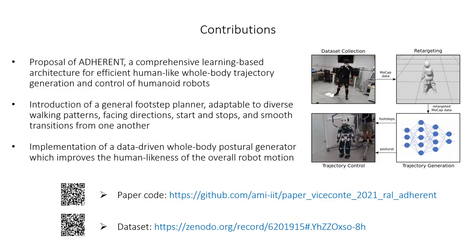In particular, the paper contributions are: 1. The proposal of Adherent, a comprehensive learning-based architecture for efficient human-like whole-body trajectory generation and control of humanoid robots, validated with extensive simulations and experiments on the iCub humanoid. 2. The introduction within Adherent of a general footstep planner, adaptable to diverse walking patterns, facing directions, starts and stops, and smooth transitions from one another. 3. The implementation within Adherent of a data-driven whole-body postural generator, which improves the human-likeness of the overall robot motion.